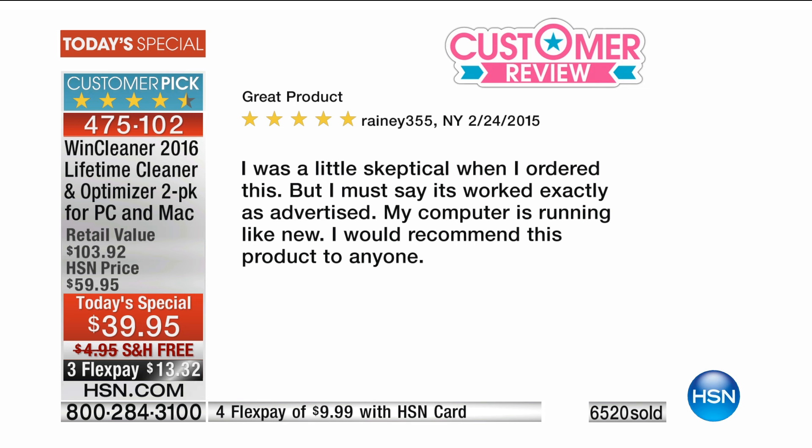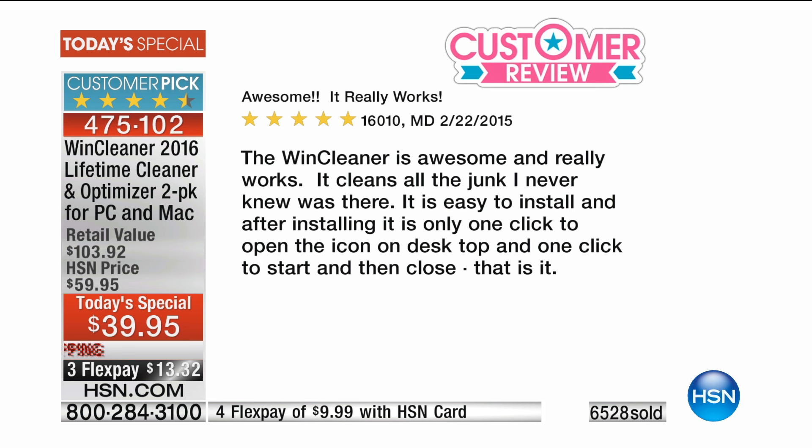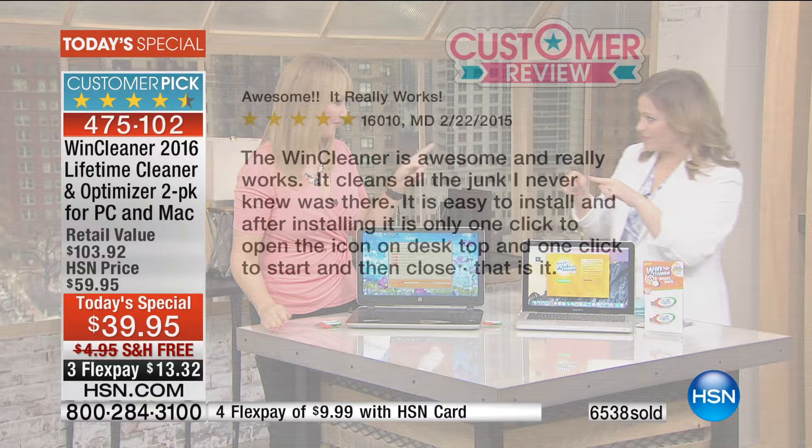Look at these reviews, five-star rated, right from New York: 'I was a little skeptical when I ordered this, but I must say it worked exactly as advertised. My computer is running like new. I would recommend this product to anyone.' And 6,528 units gone since midnight. Another review: 'The Wind Cleaner is awesome and really works. It cleans all the junk I never knew was there. It is easy to install, and after installing it is only one click to open the icon on desktop and one click to start and then close.'